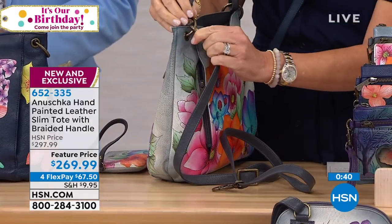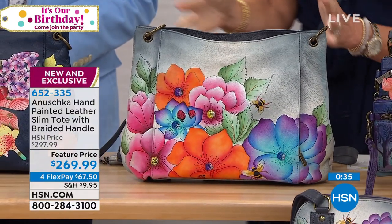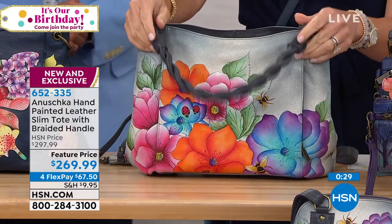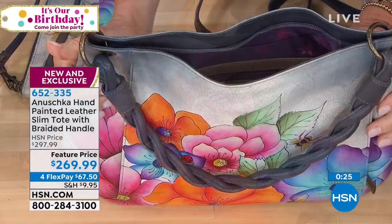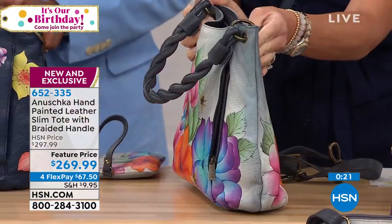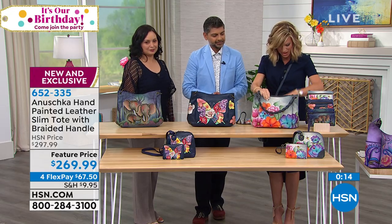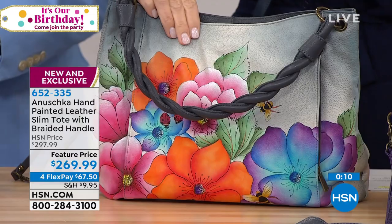I just want to show you - you can take the adjustable strap off if you want to. Look at that bag. This is like something that you would find over in Italy. You know, you'd spend a thousand dollars on a gorgeous handbag. Look at the braided detailing going over that shoulder strap. I love this silhouette. This bag is 13 and a half inches in length, sits three and a half inches in width and stands 10 and a half inches in height. This braided handle is 11 and a half inches, and you also have the 26-inch adjustable and removable strap.